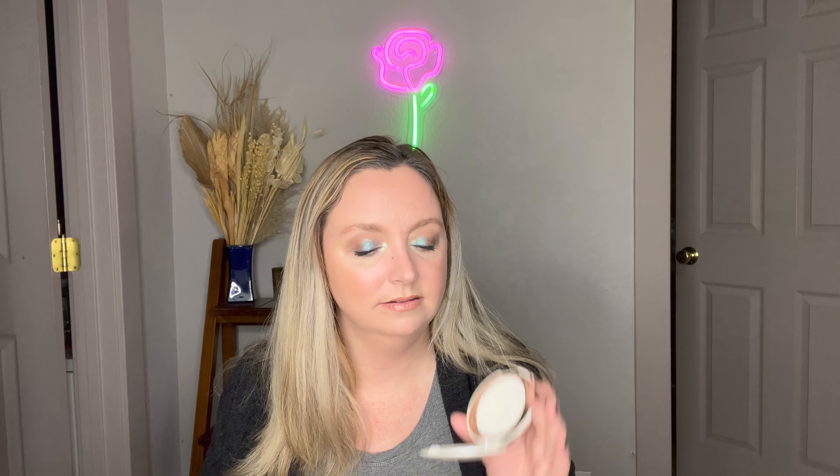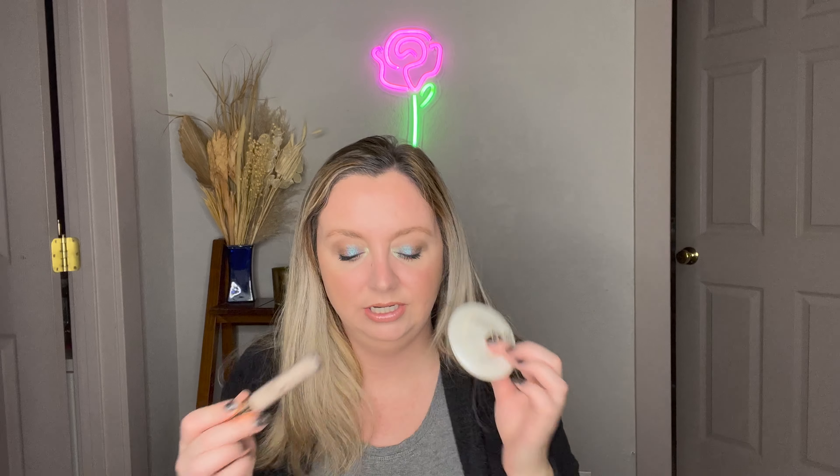On top of the Charlotte Tilbury concealer I use the airbrush brightening powder, which also really does the trick and brightens underneath the eyes. I would just be careful not to overdo it because you can have almost too much white under the eyes. But I'm a big fan of the Charlotte Tilbury, this combination.